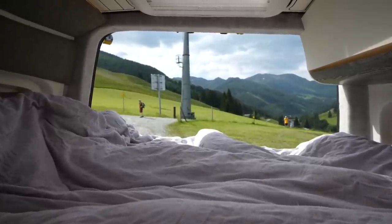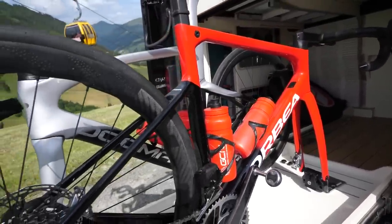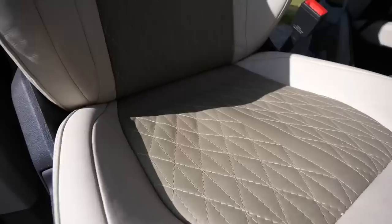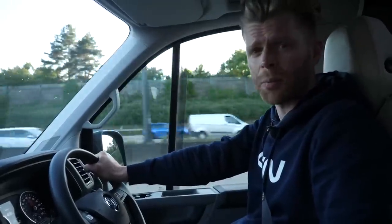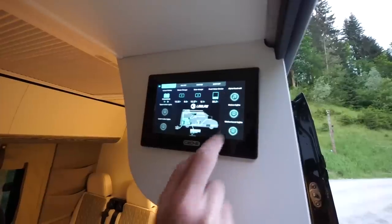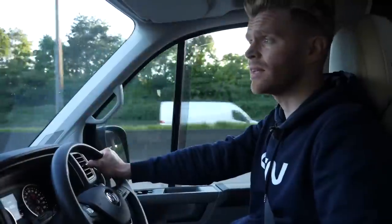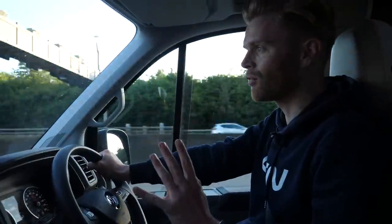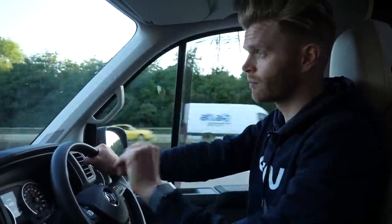It sleeps four people with two double beds, has seating for six, racking in the back for four bikes, and really nice custom upholstered stitched leather seats. It's capable of operating fully off the grid with Wi-Fi, its own power system, and water. I'm going to have to use all 180 horsepower to make it to Dover for the ferry crossing, or we ain't going to Salbach.